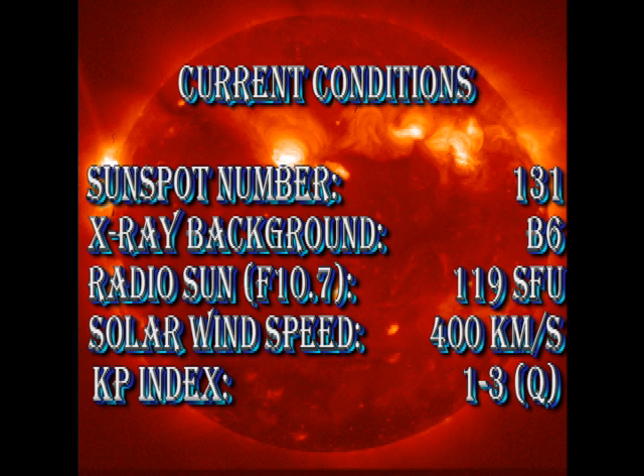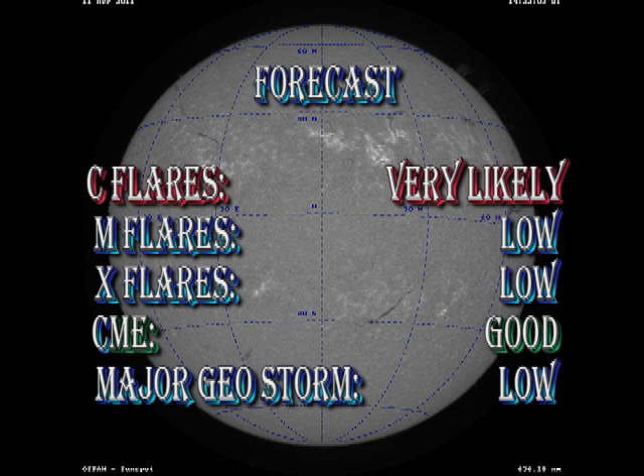In summary, the sunspot number has fallen slightly to 131, but that is still a pretty respectable number. The x-ray background has dropped down to B6. The radio sun is at 119 solar flux units. The solar wind speed has dropped further to 400 kilometers per second and the Kp index is rated as quiet. The forecast for the next 24 hours is that it's very likely we're going to get more C-flares. I'm dropping the chance of M-flares down a little bit because I don't see a major region developing rapidly enough, and the chance of an X-flare is very low. We're still getting coronal mass ejections so I suspect those will continue, but the chance of getting a major geomagnetic storm in the next 24 hours is quite low.